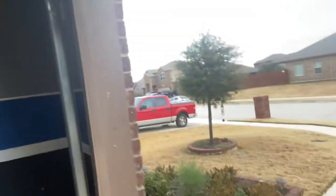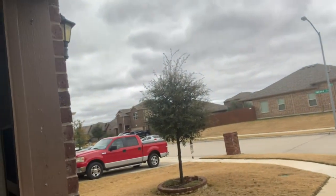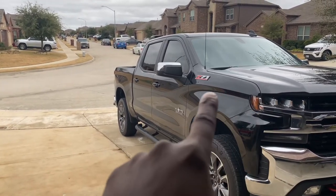You have to wait and see. I'm at 10,000 miles — I love it, no problems with it. You've been with me every step of the way with my modifications, and it has a great stance on it. I love the way it looks.